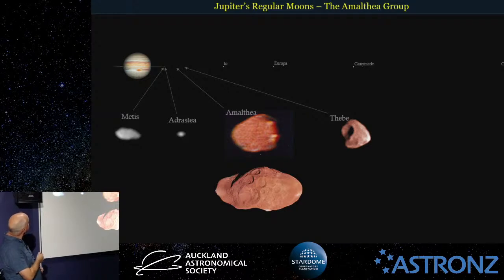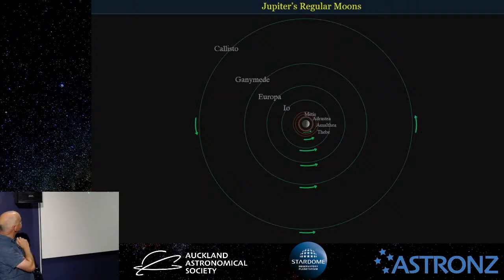The rings are fed by these inner moons — micrometeorites hitting them knock little pieces off and add dust to the rings. Metis and Adrastea both orbit fairly close to each other — only a thousand kilometres difference in their orbits. Metis is close enough to Jupiter that it only takes seven hours to go around, while Jupiter takes ten hours to rotate once. Out to Amalthea, which takes about 12 hours, and Io, which takes 42 and a half hours — just less than two Earth days — to orbit.